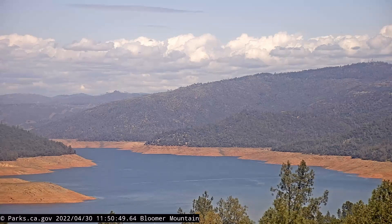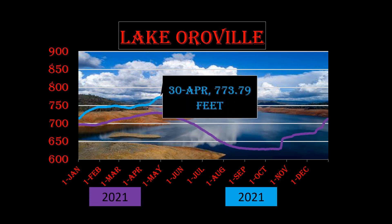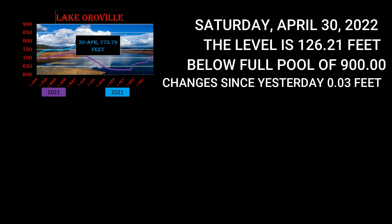I hope you enjoy the new graphs — I have updated them quite a bit. Today's water level is currently 773.79 feet, taken Saturday April 30th, 2022. The level is 126.21 feet below full pool of 900. Changes since yesterday: this is actually on the increase, 0.03 feet.